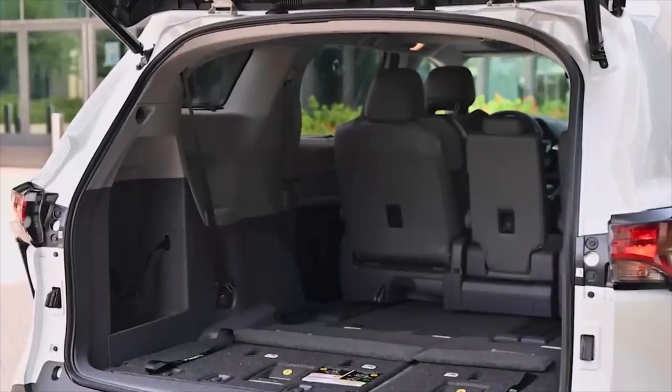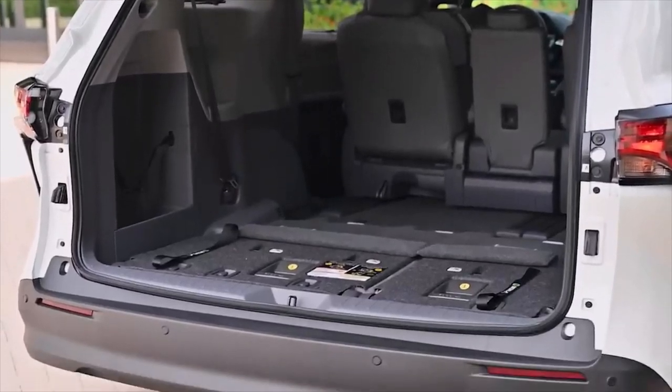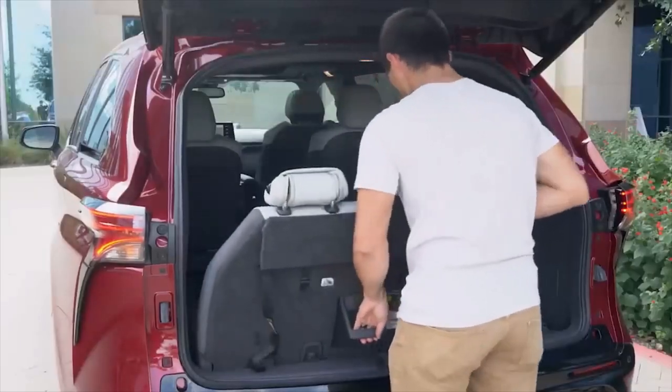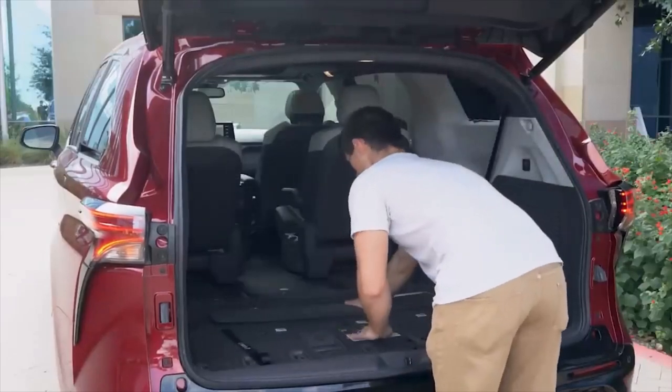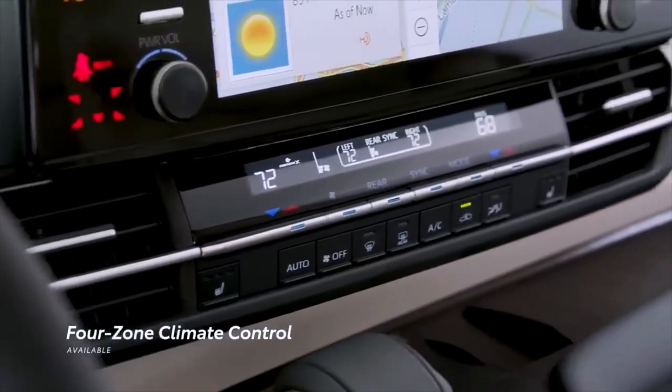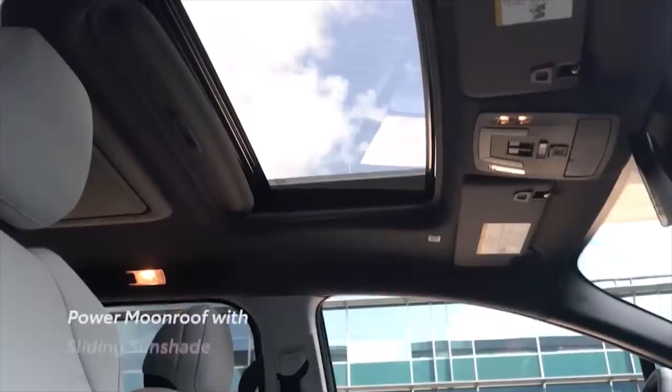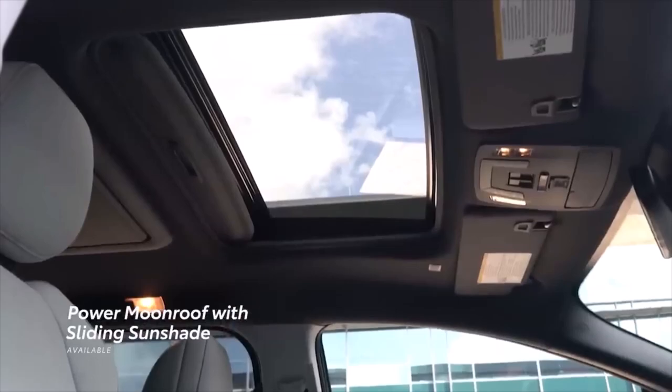Sienna's flexible layout makes it easy to customize space for passengers and cargo, with folding third-row seats that can be stowed away in one easy motion. Sienna's passengers will always ride in comfort, thanks to its available 4-zone climate control system and available power moonroof with sliding sunshade.